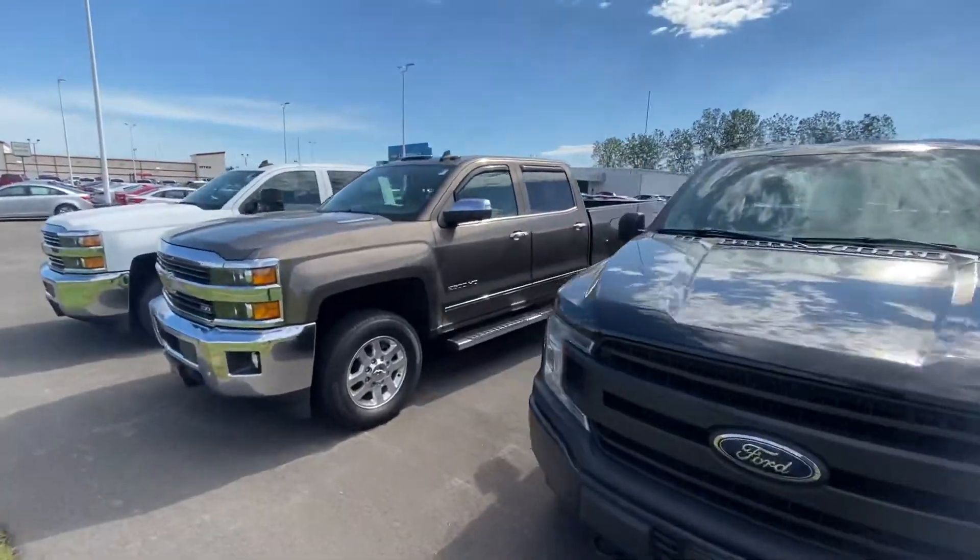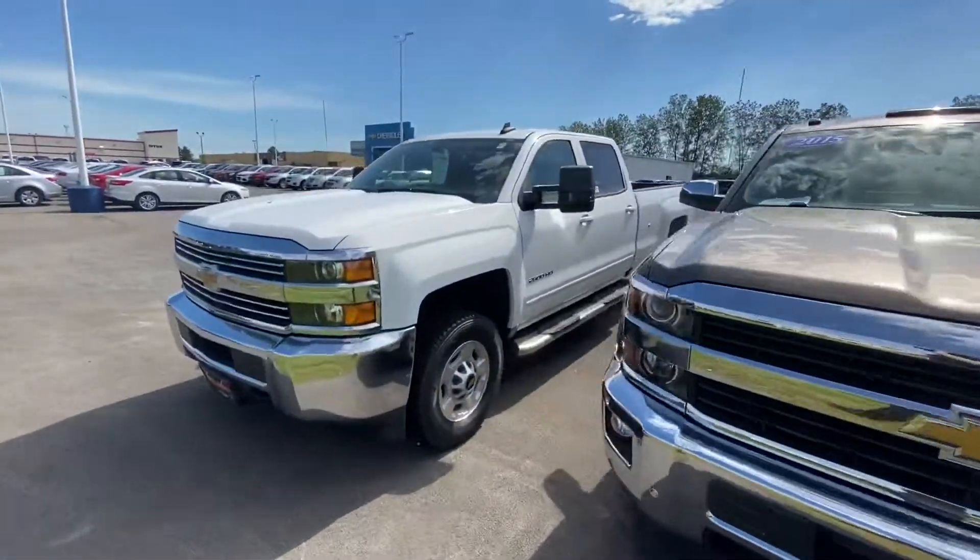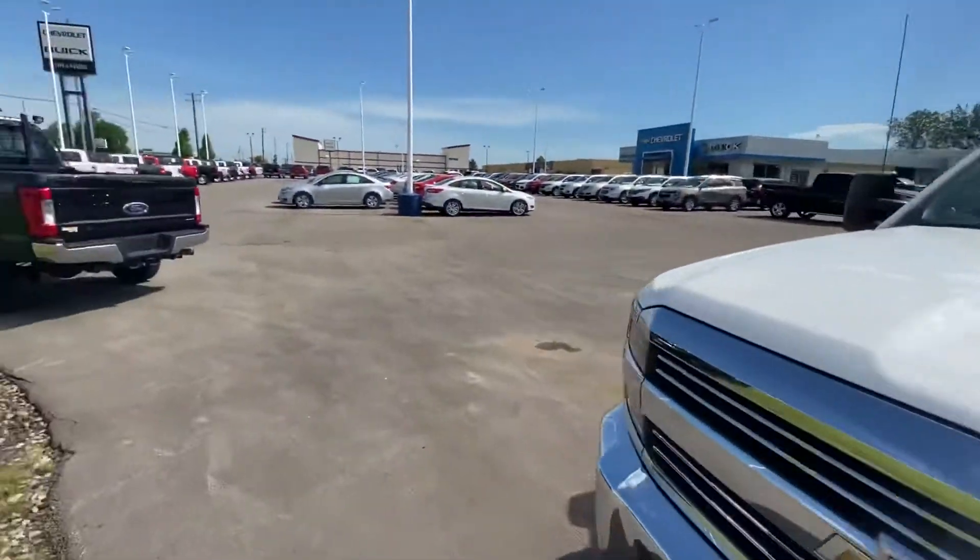Hello, Dean Monty here, Fireland Chevy Buick. Wanted to take some time today to show you the truck line that we have here right on the front row — all of our pre-owned truck inventory.